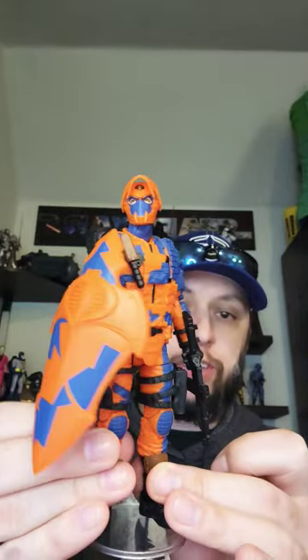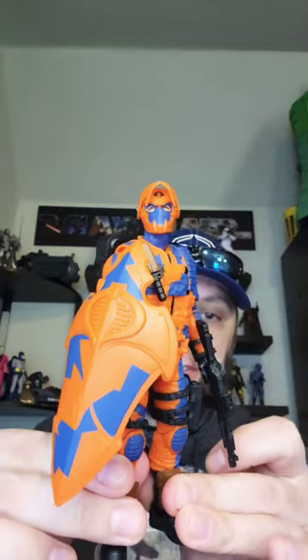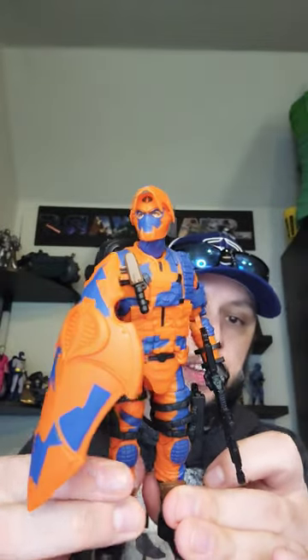Visor up, visor down, shield, guns, knives — this is everything an action figure should be. My favorite G.I. Joe Classified figure ever. Going to be getting some more, and I just absolutely love everything about this figure.